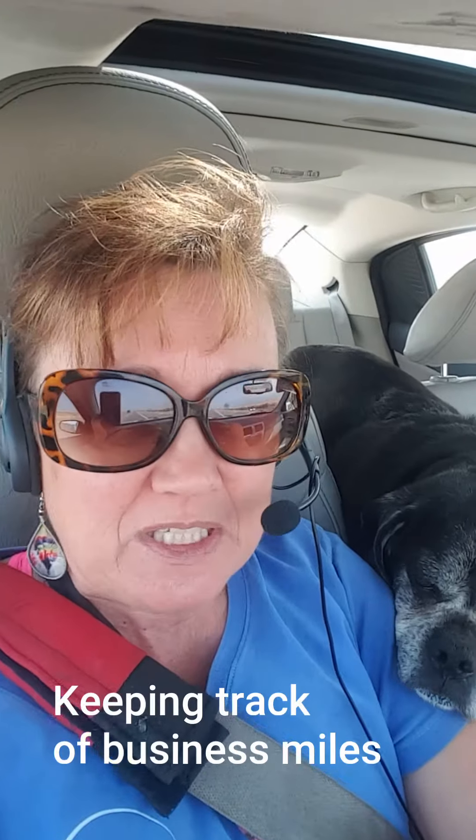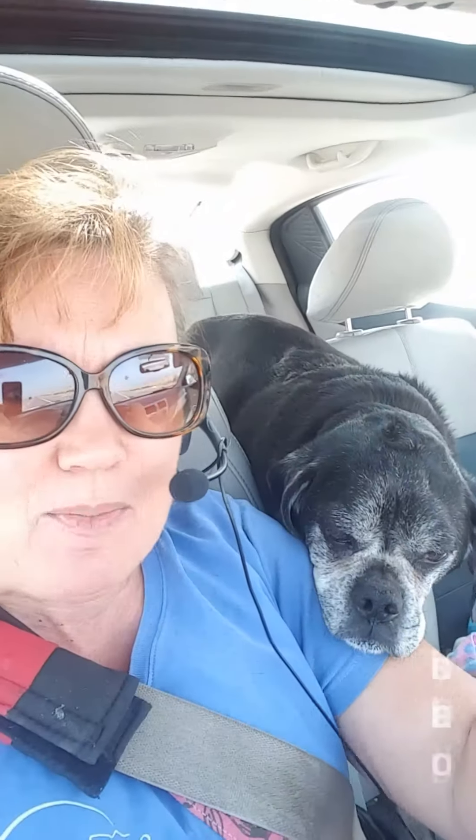Hey, Candy here. I figured that since I'm on a trip, part of it for business and part of it for personal, that it was a good time to talk about keeping track of the miles driven for business purposes. And of course, this is Drake here, my sidekick.